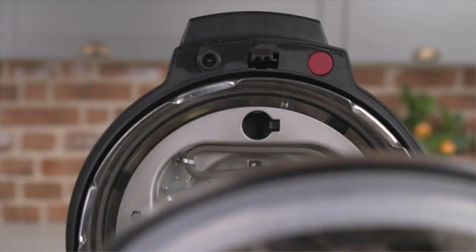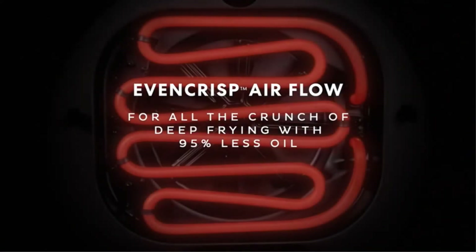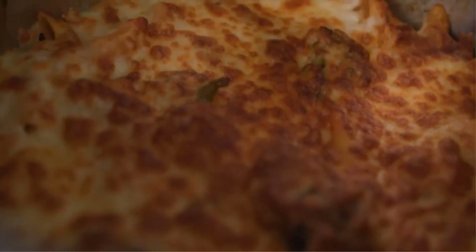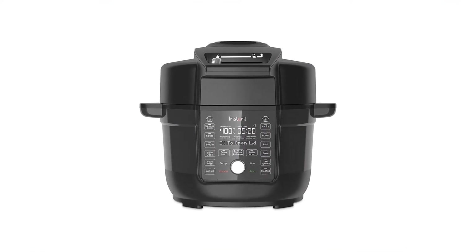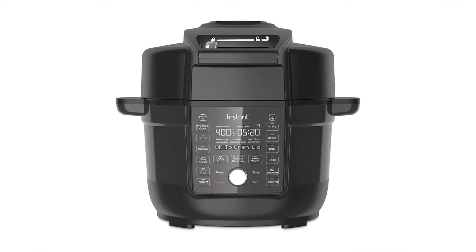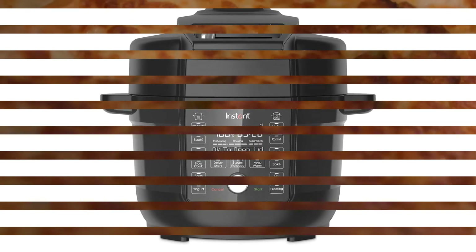Number 3: Instant Pot Duo Crisp Ultimate Lid. Appliances can add bulk to your countertop, so you can save some of that precious real estate by combining an air fryer and an Instant Pot with the Instant Pot Duo Crisp Ultimate. While this newcomer may be the most expensive model on offer, it's certainly the most functional and likely cheaper than buying two separate appliances.